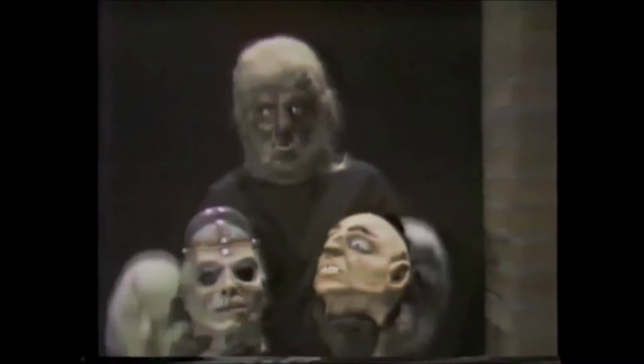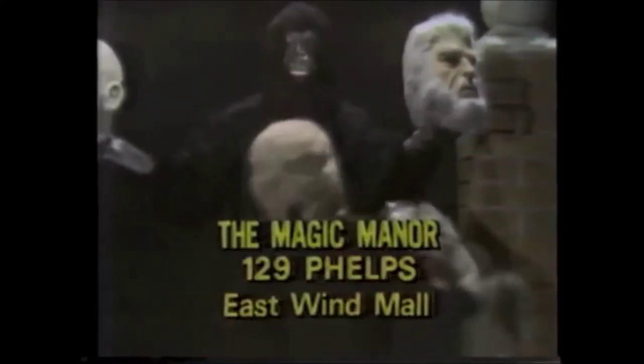This Halloween, remember Magic Manor — wigs, masks, makeup, costumes. Shockingly authentic. Magic Manor, East Wind Mall.